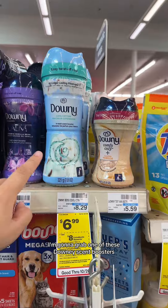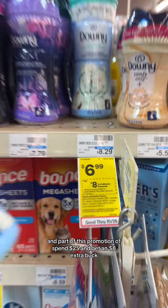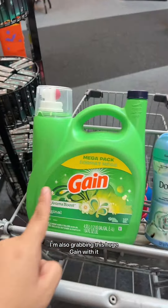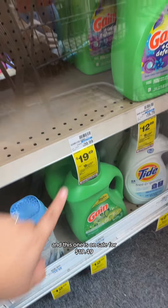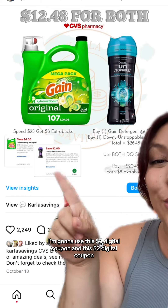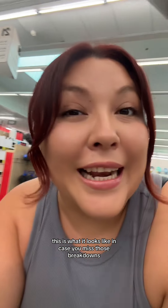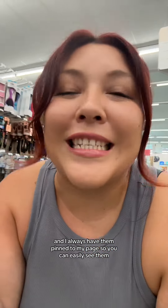I'm gonna grab one of these Downey scent boosters. They are $6.99 and part of this promotion of spend $25 and get an $8 extra buck. I'm also grabbing this huge Gain with it, and this one is on sale for $19.49. I'm gonna use this $4 digital coupon and this $2 digital coupon. I do deal breakdowns every two weeks and always have them pinned to my page so you can easily see them.